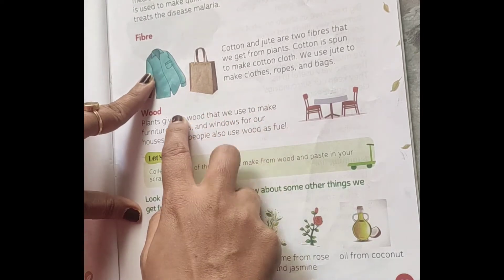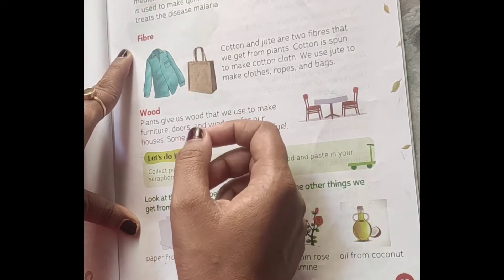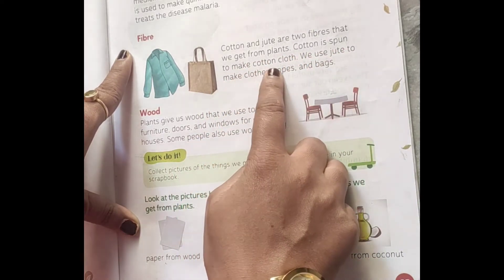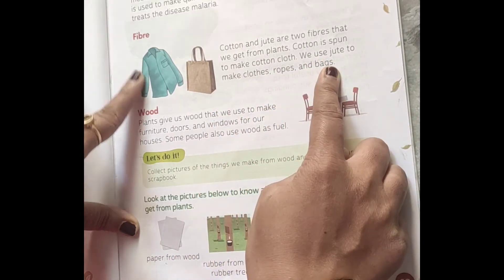Next is fibers. Fibers like cotton and jute are natural fibers that we get from plants. Cotton is used to make cotton clothes. We use jute to make clothes, ropes and bags.